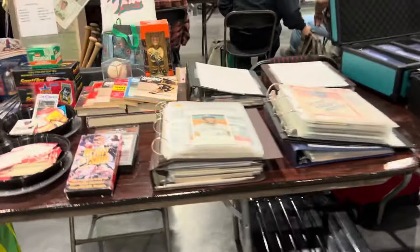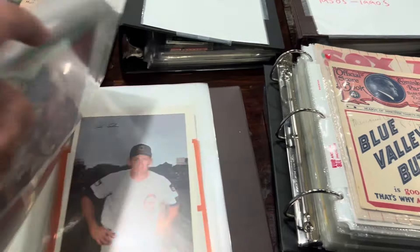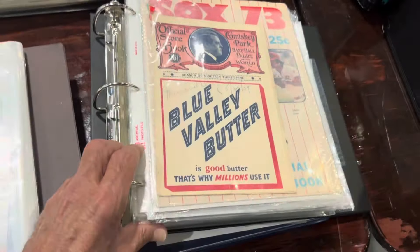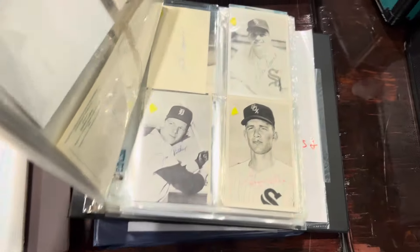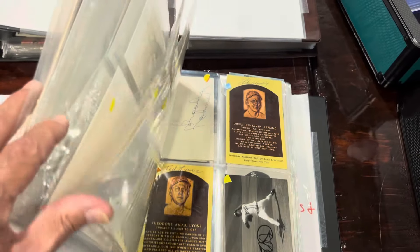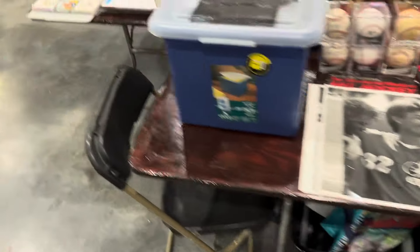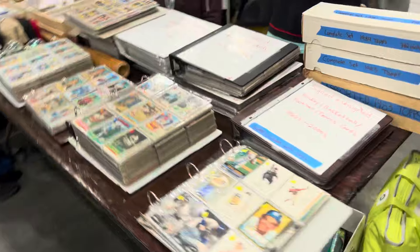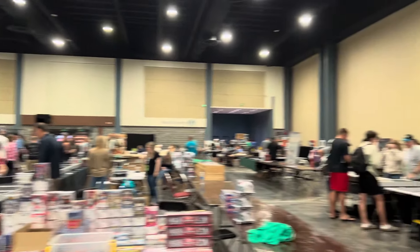That's about it on this side here. Keep walking around, share some new stuff with you guys. That's some cool stuff here with the tickets and autographs. Some nice stuff to check out, some cool old stuff here. That's the kind of stuff I like to look at, some of this autograph and stuff. Football, check some of that stuff out. He's got a little bit of everything. Take another look around.